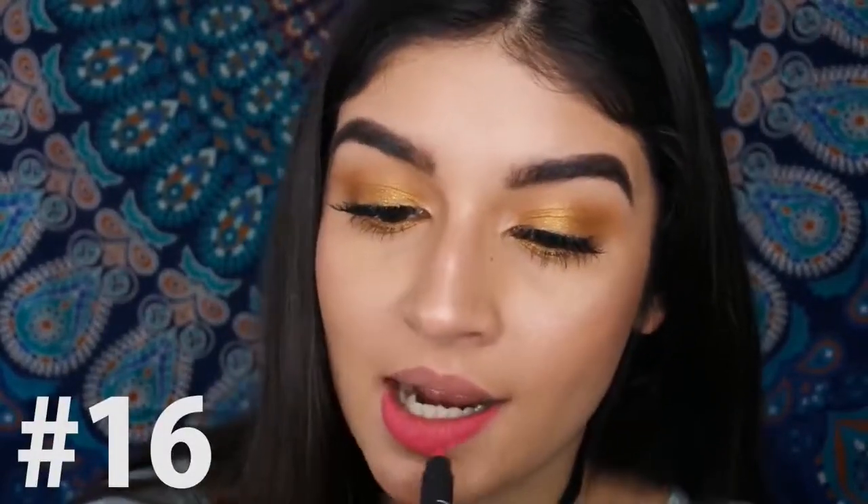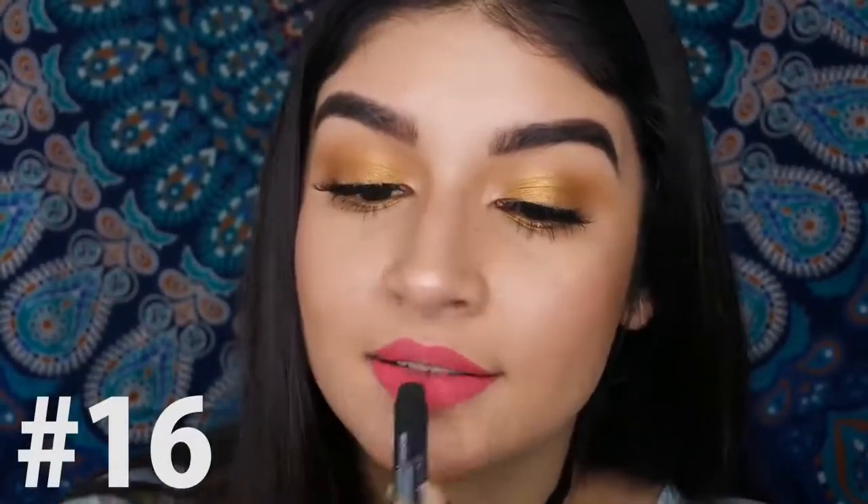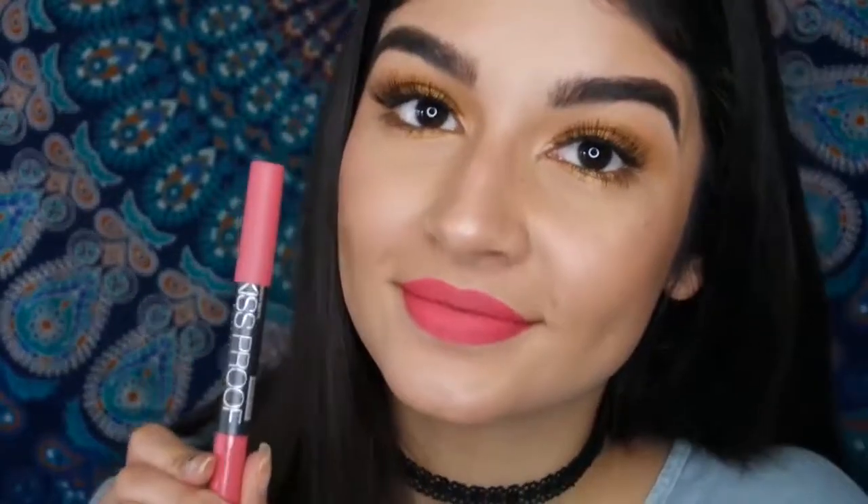Number 16 is a stunning bright pink. It's looking a little bit more neon on camera, but it looks less neon in person. I feel like this color would look flattering on all skin tones. Such a beautiful color — it would be perfect for the summer.